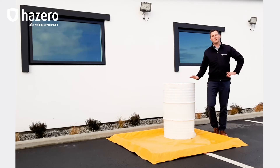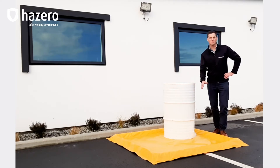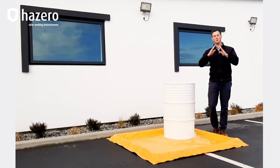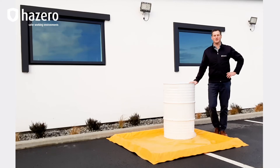The base of the Spill Pals are made from a tough chemical and UV resistant PVC. The sidewalls are constructed from an 80mm triangular memory foam and are covered with the same PVC for protection.